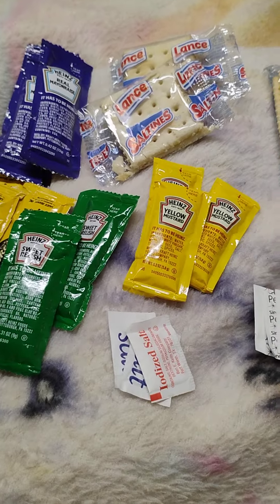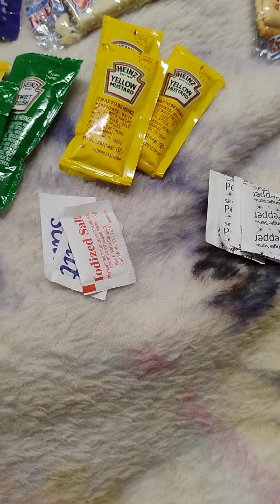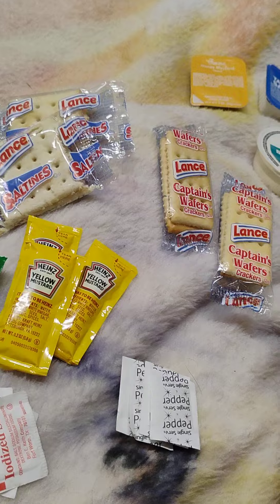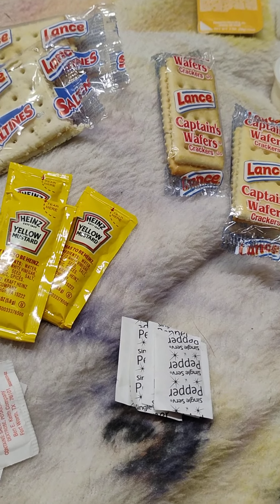Knife, fork, spoon — all clean, ready to go. Sometimes they come in cups: cheese sauce, chicken sauce, ranch, honey mustard, tartar sauce. I think that's honey mustard too.